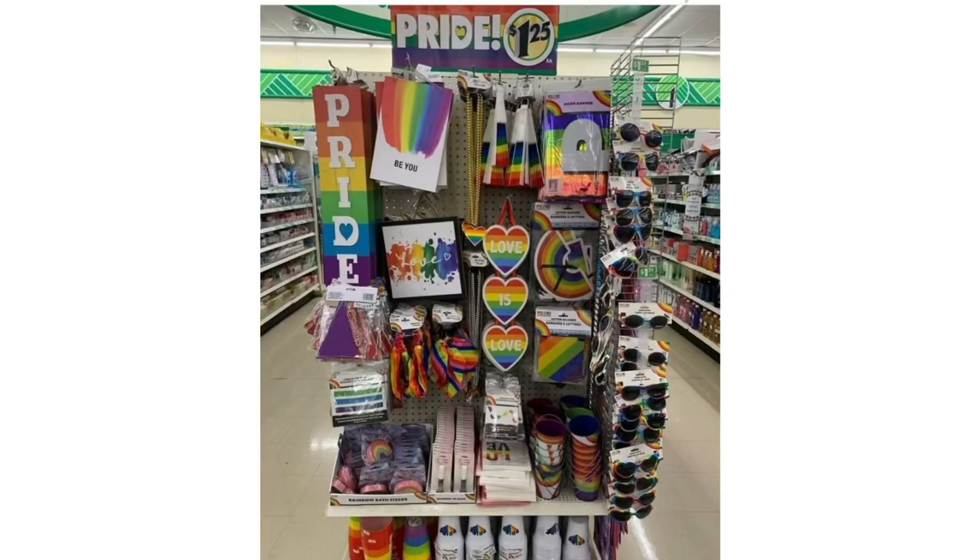If you were able to find the Dollar Tree Pride collection at your store, this is what it would look like. Dollar Tree's Instagram page reposted a picture from one of their followers showing this Pride collection as displayed in one of their stores. Some of the stuff is returning rainbow stuff from last year — like a rainbow necklace and rainbow fans — but the rest of the items seem pretty new.